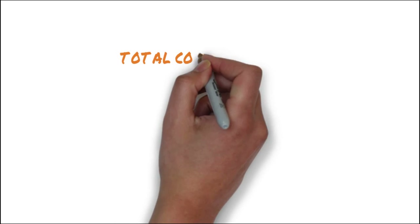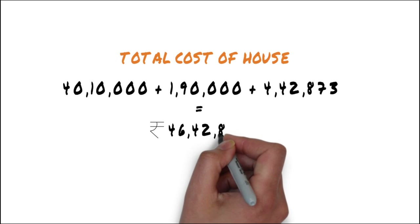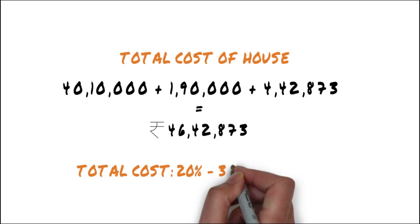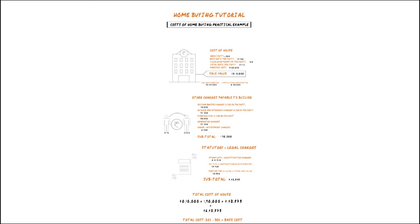Adding all the subtotals from each section, we get the total cost of the house: 46,42,873 rupees. Always keep in mind that the total cost of your property is always 20-30% higher than the base cost given by the builder because of these additional charges. Also, the various statutory charges are subject to change. And that's how you calculate the cost of home buying. Head to commonflow.com for more real estate buying tips.